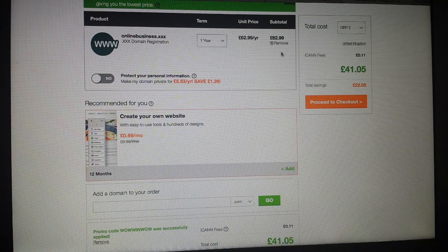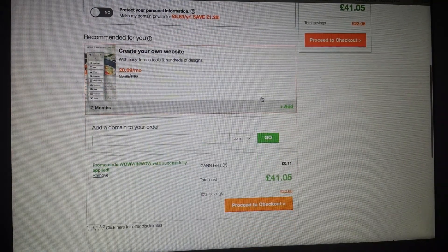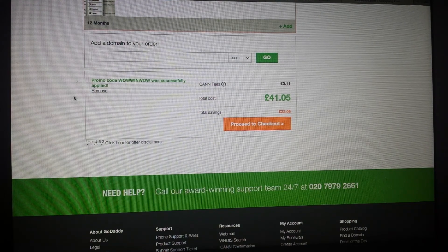So you can see the code is working — you just need to choose the right one. I just want to show you this example so you can save some money on your domain, your hosting, or your website builder. If that was useful for you, put some comments, put likes, find me on Facebook and YouTube. I'll speak to you tomorrow — hopefully no more internet problems. Have a lovely day, take care guys, bye!